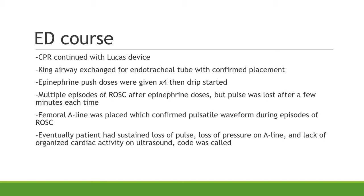In the emergency department, we exchanged his King Airway for an endotracheal tube. We gave a total of four push doses of epinephrine during his resuscitation before starting an epinephrine drip. We had multiple episodes of ROSC — it occurred almost after every time we gave the epinephrine push doses. But during his ROSC episodes, the pulse was weak and he would usually lose it after a couple of minutes, requiring CPR to restart. We placed a femoral A-line, which had a good waveform initially during ROSC, but eventually he had a sustained loss of pulse with no cardiac activity on ultrasound, and the code was called.